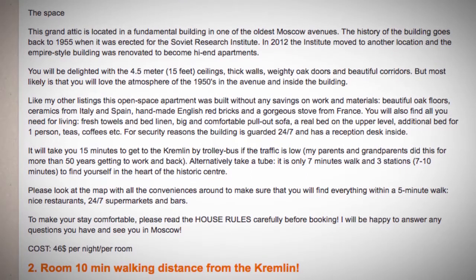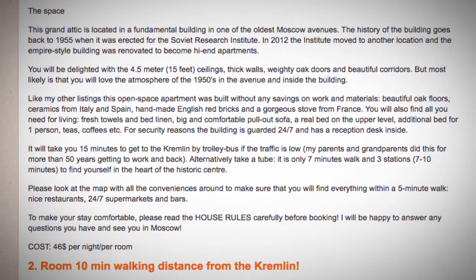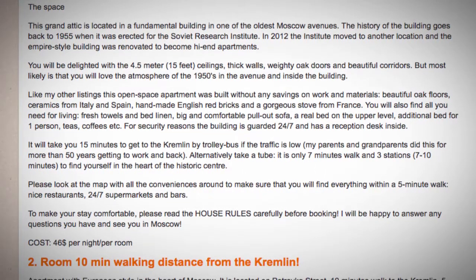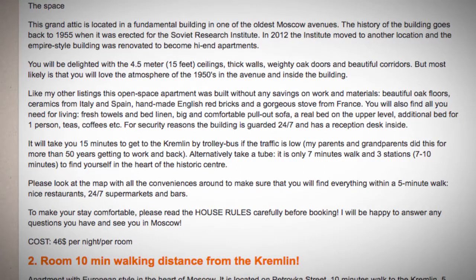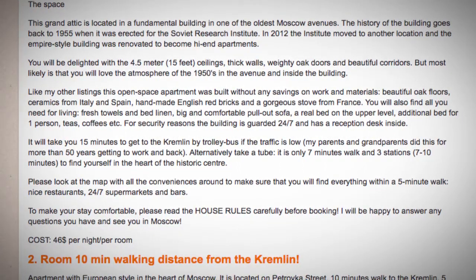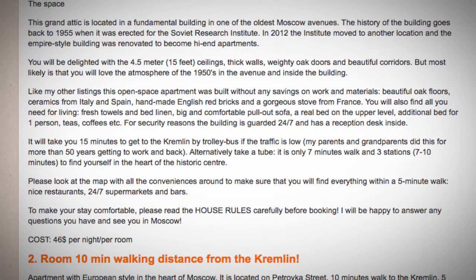Nice restaurants, 24/7 supermarkets and bars are all nearby. To make your stay comfortable, please read the house rules carefully before booking. I will be happy to answer any questions you have and see you in Moscow. Cost: $46 per night per room.